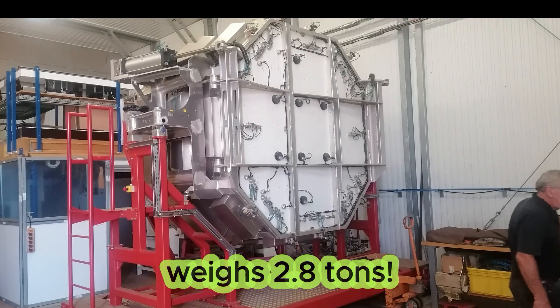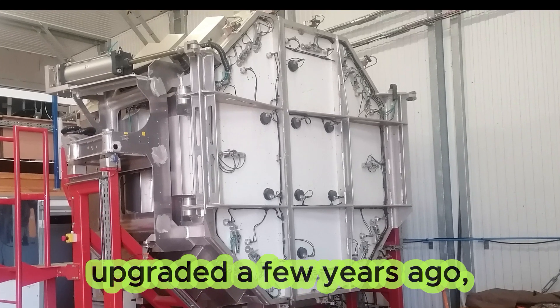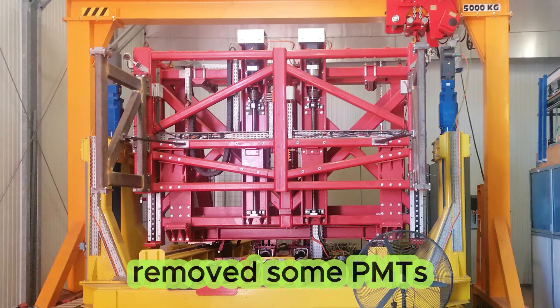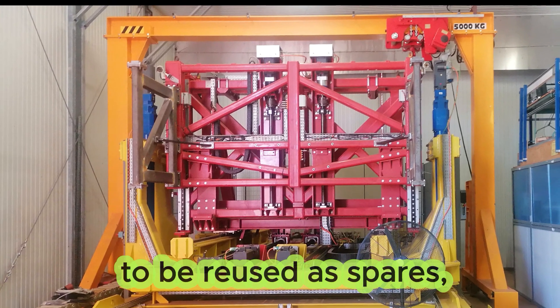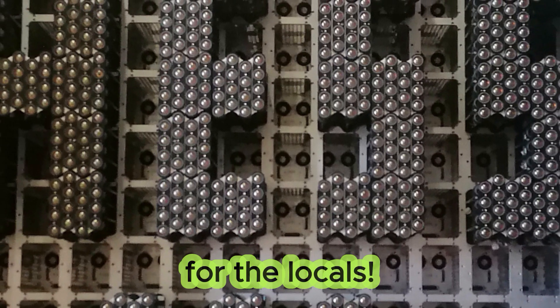The small dishes have 960 PMTs each, and 2048 in the case of the 28 meter camera. The latter camera weighs 2.8 tons. When the camera was upgraded a few years ago, the visiting team selectively removed some PMTs to be reused as spares, but left an interesting surprise for the locals.